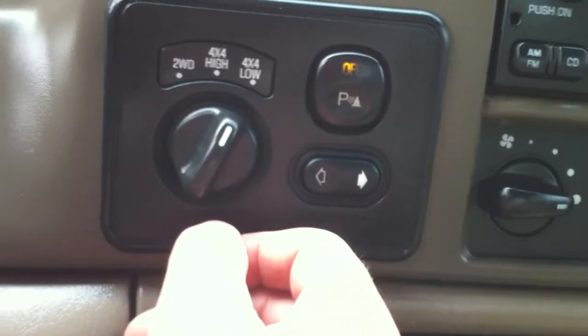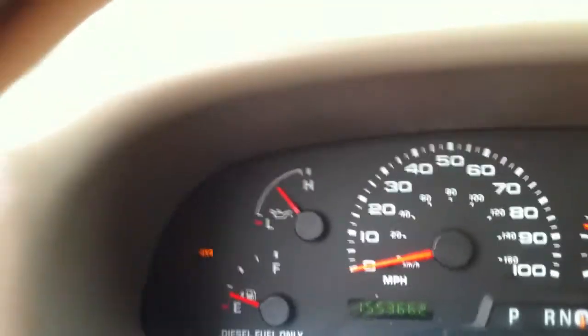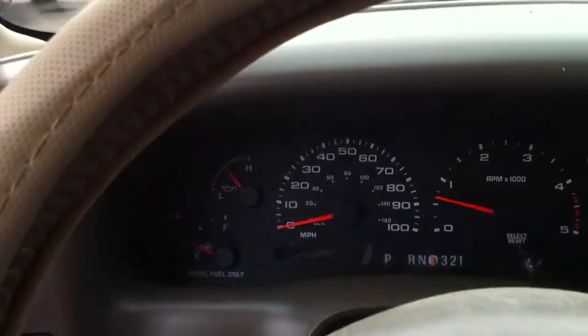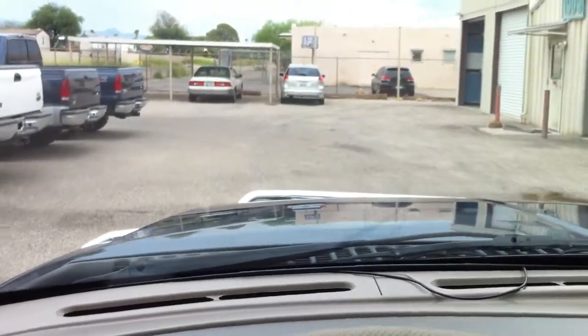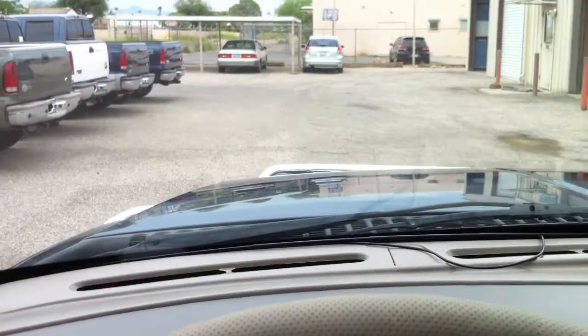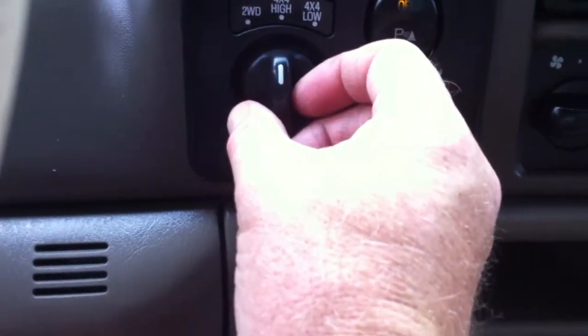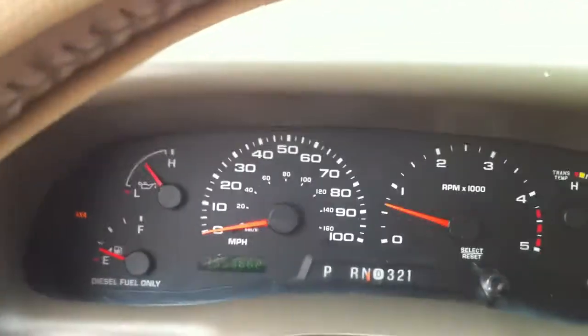Let me put it in low — there's four-wheel drive. Put it in drive — that's definitely four-low. Very low speed, lots of torque. Put it in reverse — perfect. Let's go to four-high. Now we're in four-high. Put it in drive — yeah, you can drive at speed in that for sure. Put it in reverse — we're good.